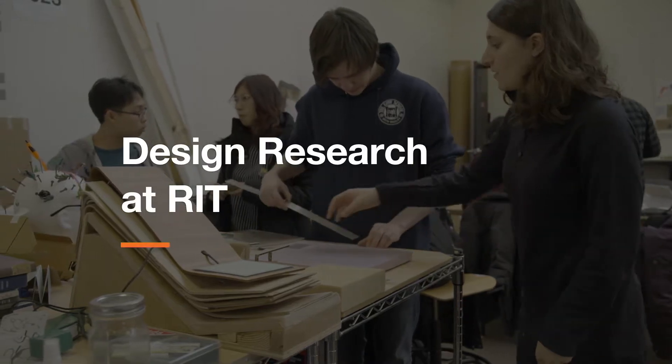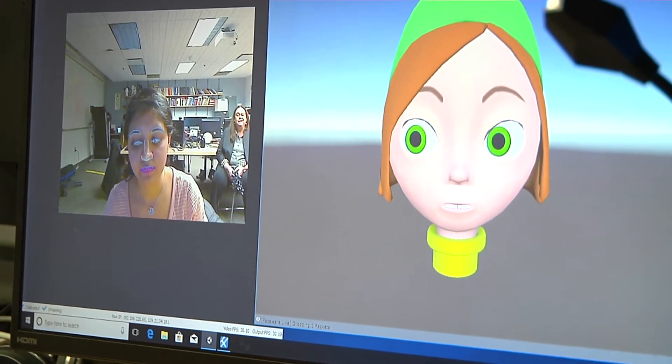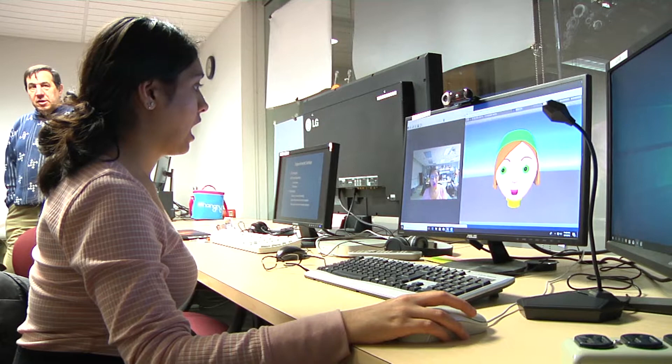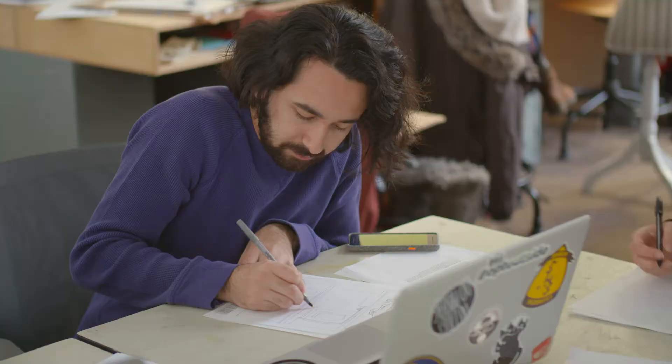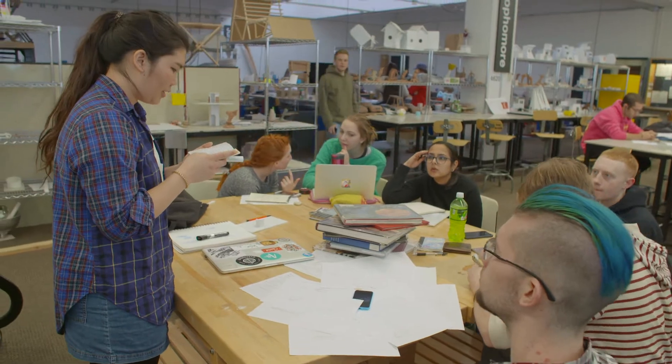Design research at RIT is unique because we're in a unique institute. We teach design at its core elements to be that communication tool. We have the resources in our archives to support that. But what separates us is next door is engineering. We have sciences in the next building. So it's not far for the designer or the scientist to go to make that connection.